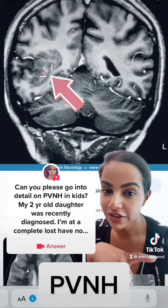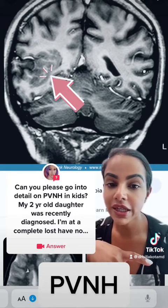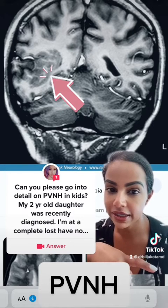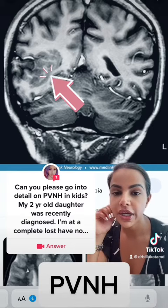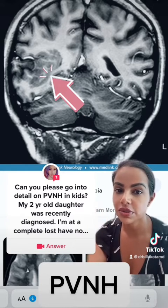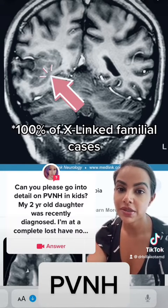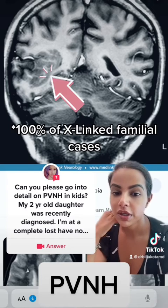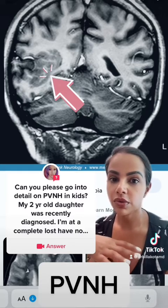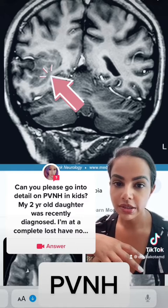On occasion, it is genetically mediated. It is seen in a gene called FLNA, which codes for something called filamin A. For that reason, if you do have a family history of this, it makes sense to get tested for that mutation, because about 100% of those cases can be passed on. There are a few other genes implicated, but they are not as common. If this is something you're concerned about or you have it in your family, it makes sense to get tested.